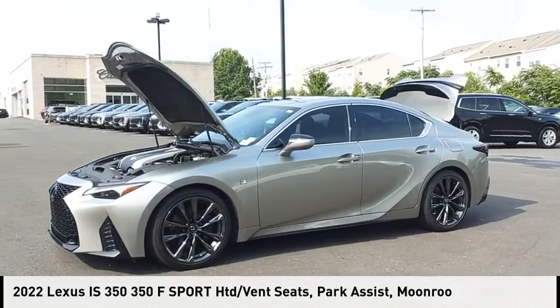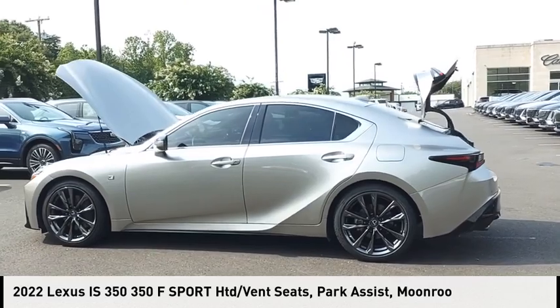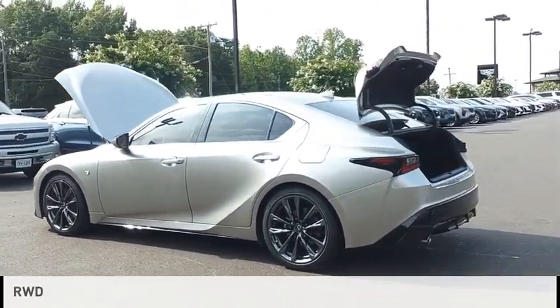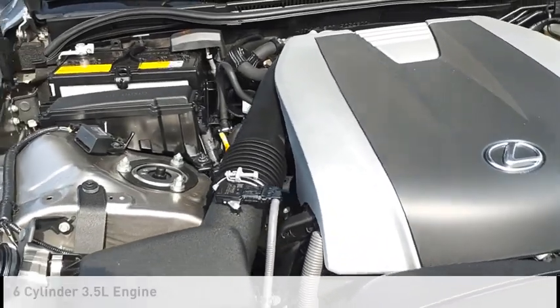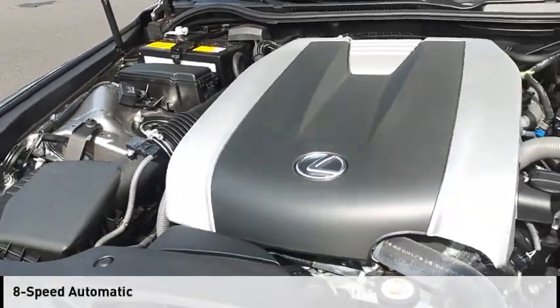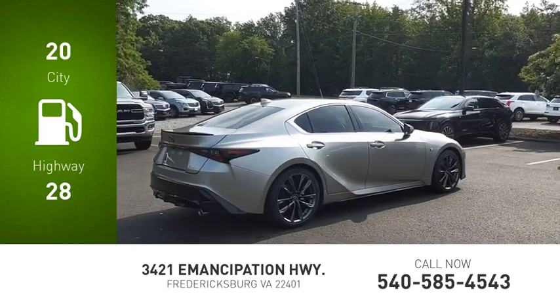Make a great choice today with the 2022 IS350. This vehicle is powered by a rear-wheel drive, six-cylinder, 3.5-liter engine and comes with an eight-speed automatic transmission. Great fuel efficiency saves you money by requiring fewer trips to the gas station.